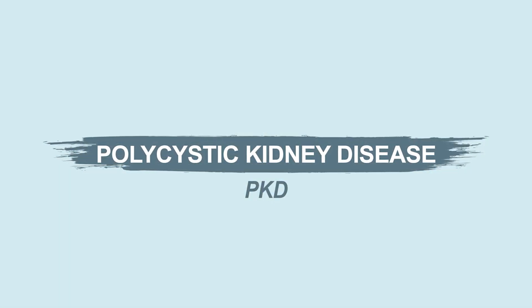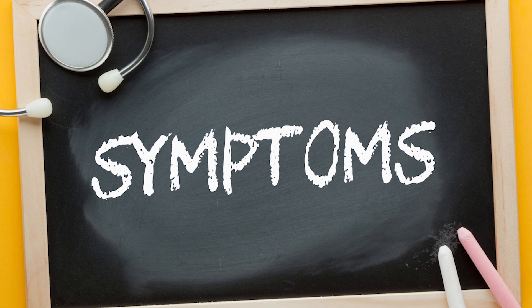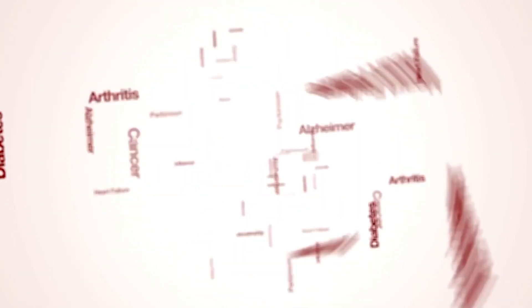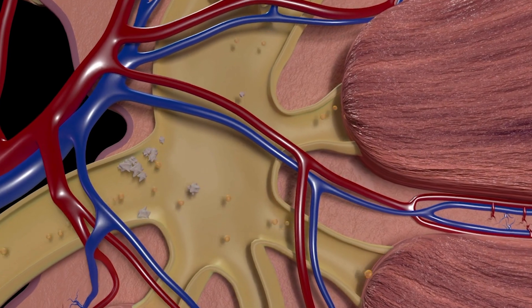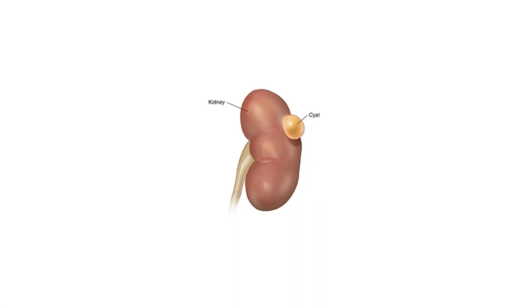First off Emily, do you want to walk us through what polycystic kidney disease is, how would someone know that they've got that, the symptoms, the etiology of the disease, and just anything else you think we need to know? Sure. So polycystic kidney disease is a genetic disease that causes cysts to grow on the kidneys.